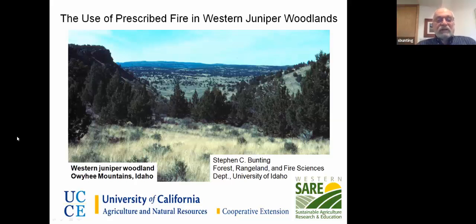Welcome. My name is Steve Bunting and today I'm here to share some of our experiences with the use of prescribed fire in western juniper woodlands.